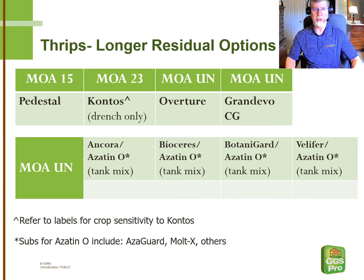Contos is interesting in that it only controls thrips effectively from a drench — foliar sprays are not particularly effective. We like Contos quite a bit; it gives you nice long-lasting control. Do be aware that there are some significant phytotoxicity issues, including all types of geraniums, dracaena, and cordyline. You can certainly call GGS Pro if you have any questions about the crop you wish to treat.